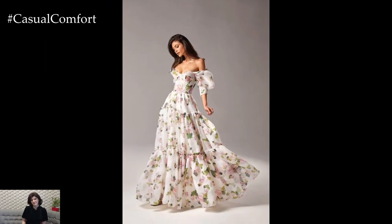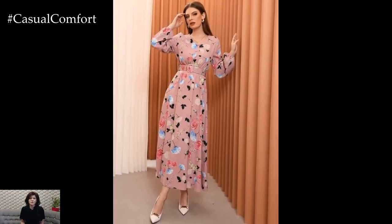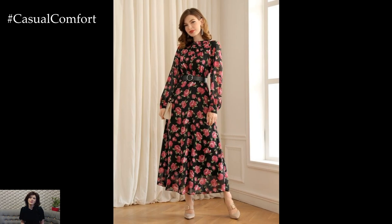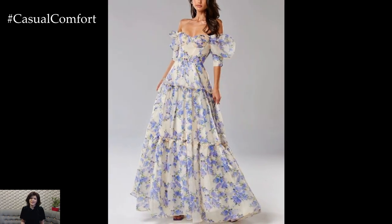When styling floral printed dresses, consider the occasion and your personal aesthetic to create a look that's both flattering and on-trend. For a casual daytime ensemble, pair a floral midi dress with sandals or sneakers and a denim jacket for a laid-back yet polished vibe. Adding a floppy hat or straw tote bag completes the bohemian-inspired look, perfect for picnics in the park or weekend brunches with friends.